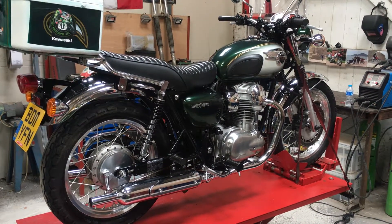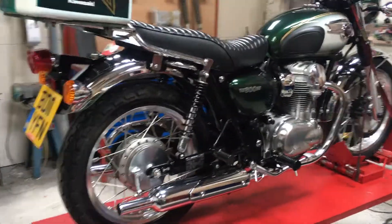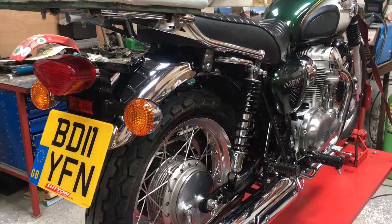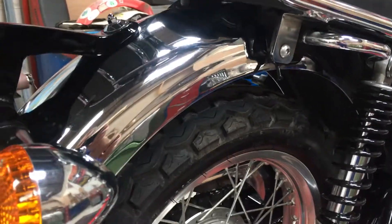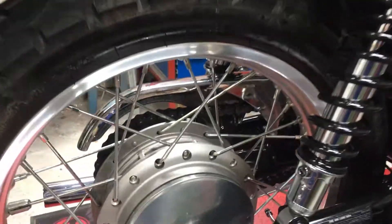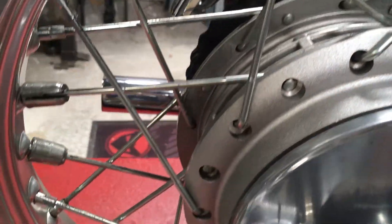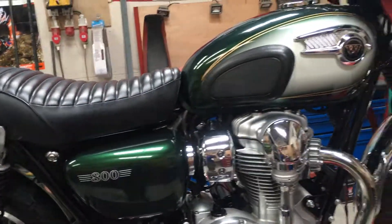Hi and welcome to the Kawasaki W800 for sale, 2011 bike on an 11 plate — seriously one of the cleanest bikes I've ever had the pleasure of polishing. There's no rust, there's no damage of any description at all whatsoever. Everything's clean and fresh, showroom fresh. Check out the spokes, check out the hubs. Very, very nice condition indeed.